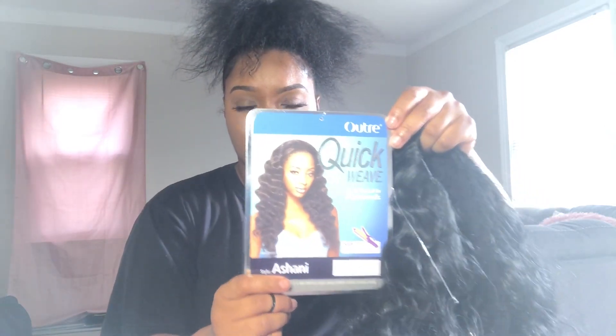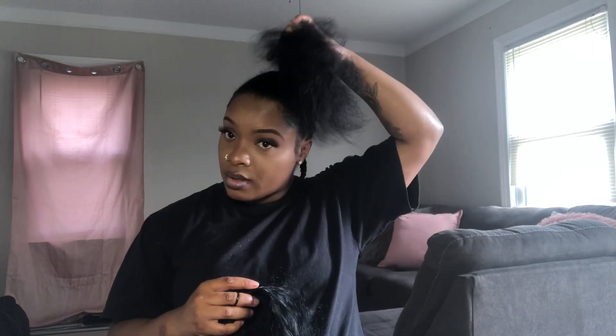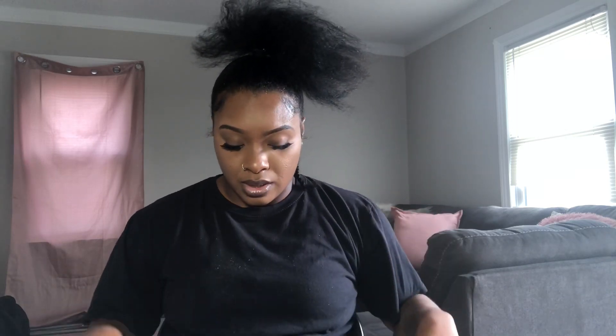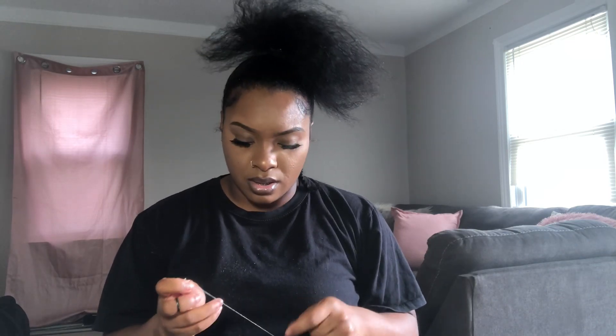I'm not wearing it like that — that's crazy, there's too much light going on up in here. So I just have my hair braided up in the back and my hair up here in a ponytail. It's going to be a half up, half down look — just something quick.